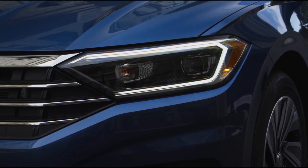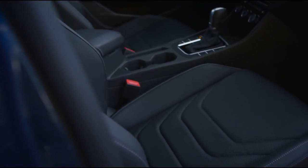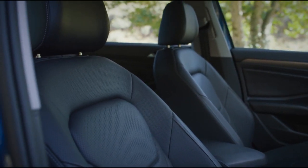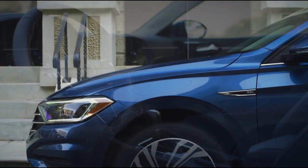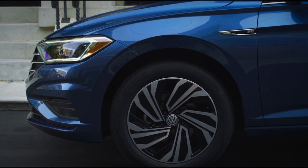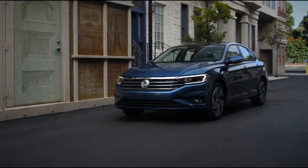Stylishly designed LED daytime running lights enhance the sleek front end. The available leatherette seating surfaces are comfortable, stylish, and easy to maintain. Plus, you can be confident you have a stylish inspired look with the available split five-spoke 17-inch alloy wheels. The Jetta is proof that as Volkswagen likes to say, fun follows function.